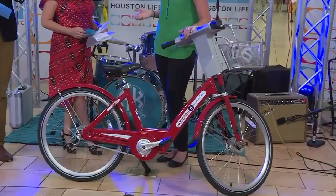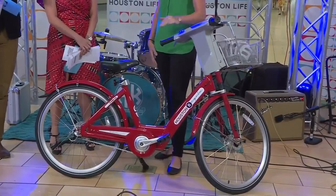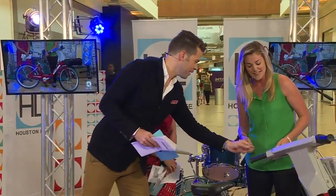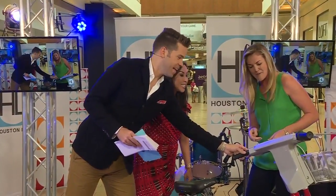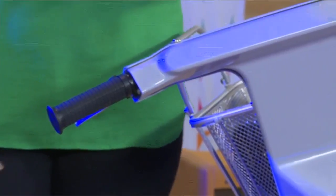How fast can you go on this? Pretty fast. We're actually going to be doing B-Cycle races at the next Memorial Park Criterium Race, so we'll see who can set a new record. But it's a pretty user-friendly bike. They're a little heavy, but they're a lot of fun. Every single bike has a bell, a basket to carry anything you may have with you. They're each three speeds.